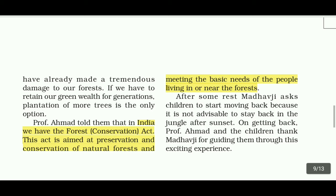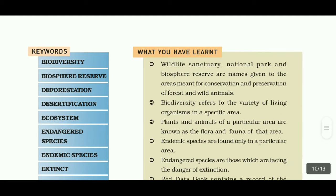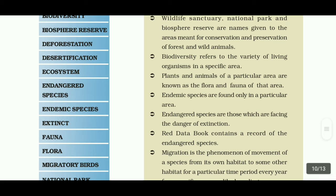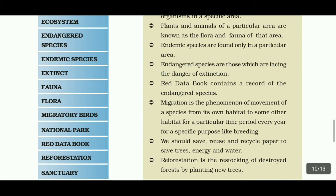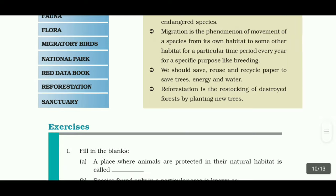Key terms covered: Biodiversity, Biosphere Reserve, Deforestation, Desertification, Ecosystem, Endangered Species, Endemic Species, Fauna, Flora, Migratory Birds, National Park, Red Data Book, Reforestation, Sanctuary.